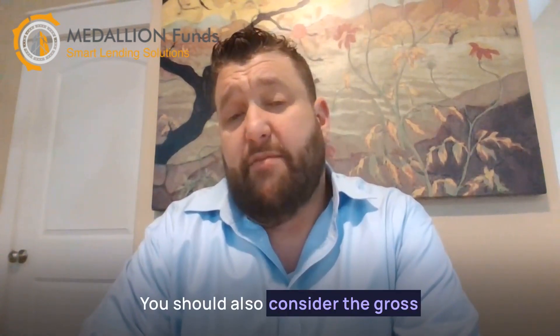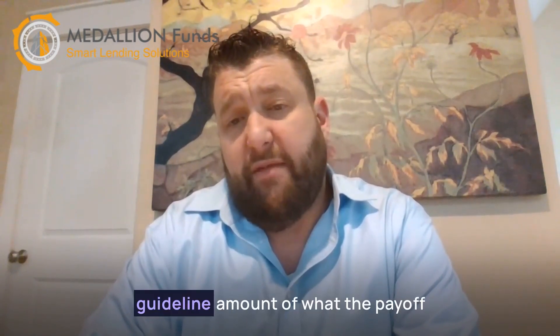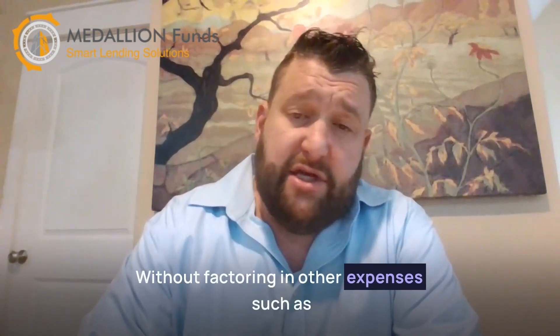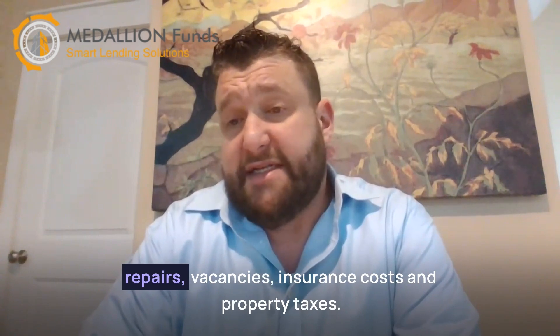You should also consider the gross rent multiplier to begin with, as this will give you a rough guideline of what the payoff period for the property will be, without factoring in other expenses such as repairs, vacancies, insurance costs, and property taxes.